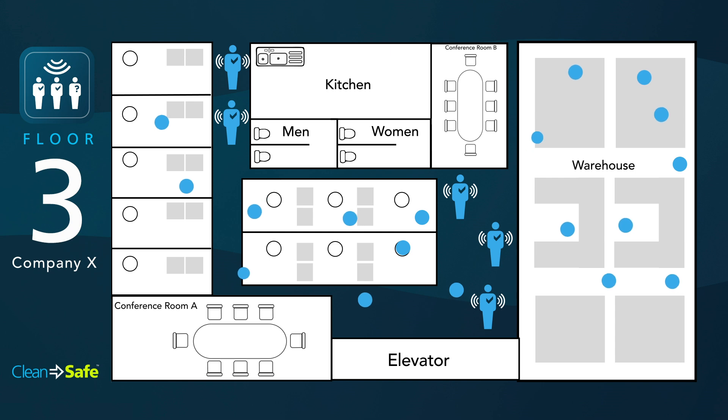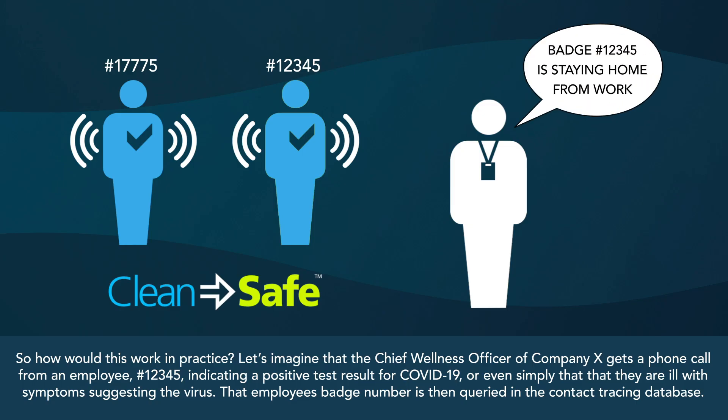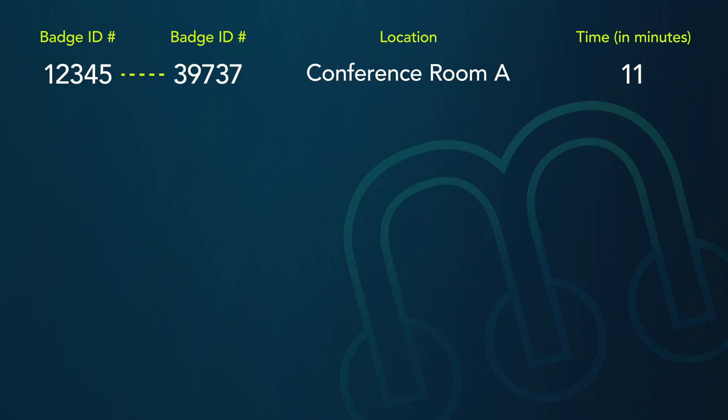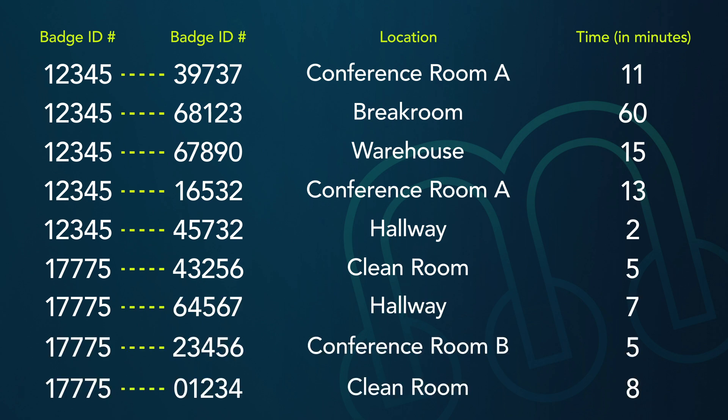So what happens when someone does report COVID-19 symptoms? The report to HR, a manager, or a company's chief wellness officer sets several things in motion. First, the database is queried to see whether badge number 12345 generated any contact events in the past two weeks and what rooms the person spent time in.